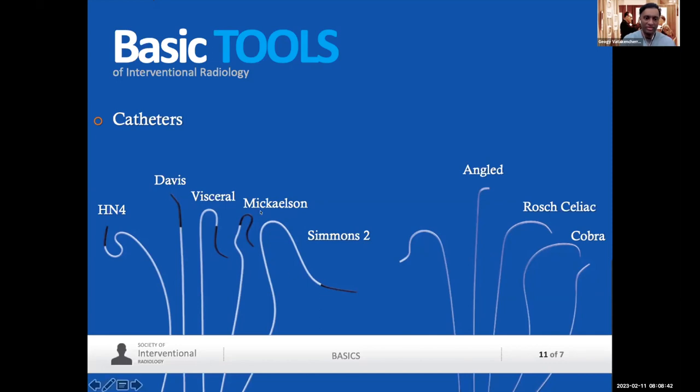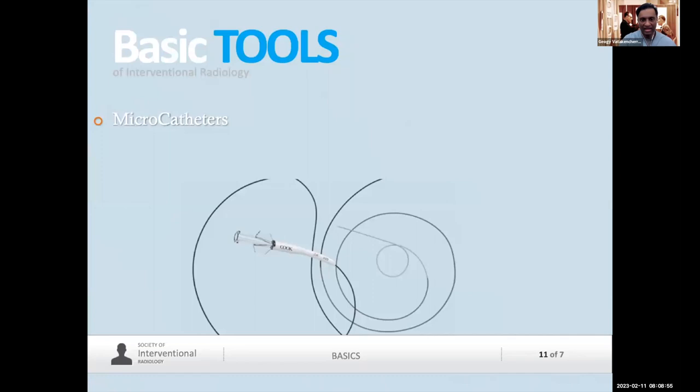Some catheter names include Davis, Cobra, Simmons, and others. Rösch developed a whole slew of catheters. These are all catheters that we can use throughout the human body from head to toe. The technology has become smaller and smaller and more specific — you have to navigate the bristles to track anywhere, from the tip of the brain to the tip of the toe, the liver, anywhere.